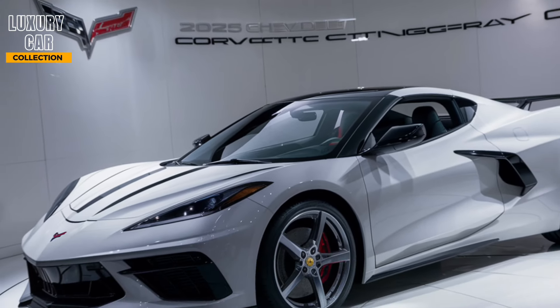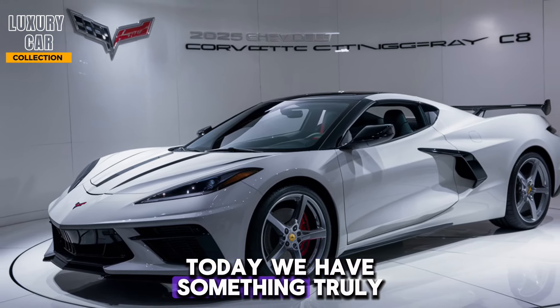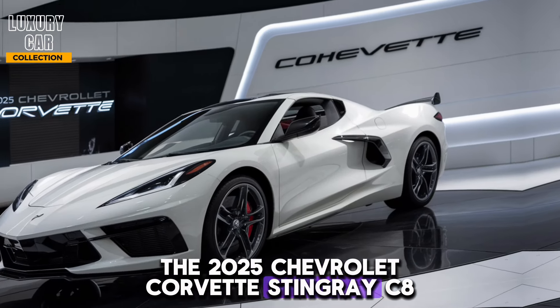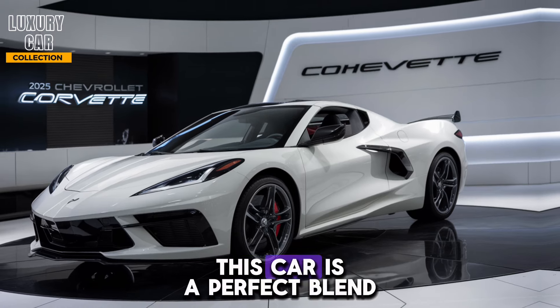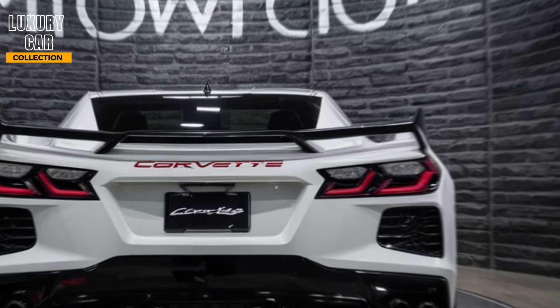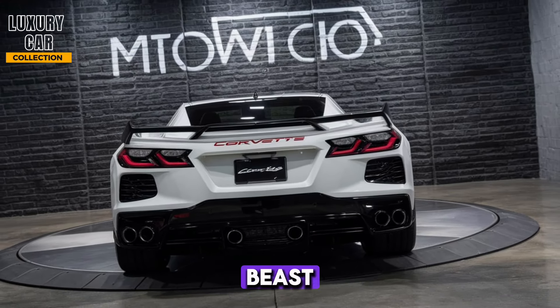Welcome back to our channel. Today, we have something truly special for you: the 2025 Chevrolet Corvette Stingray C8. This car is a perfect blend of American muscle and cutting-edge technology, and we're here to break down everything you need to know about this beast.